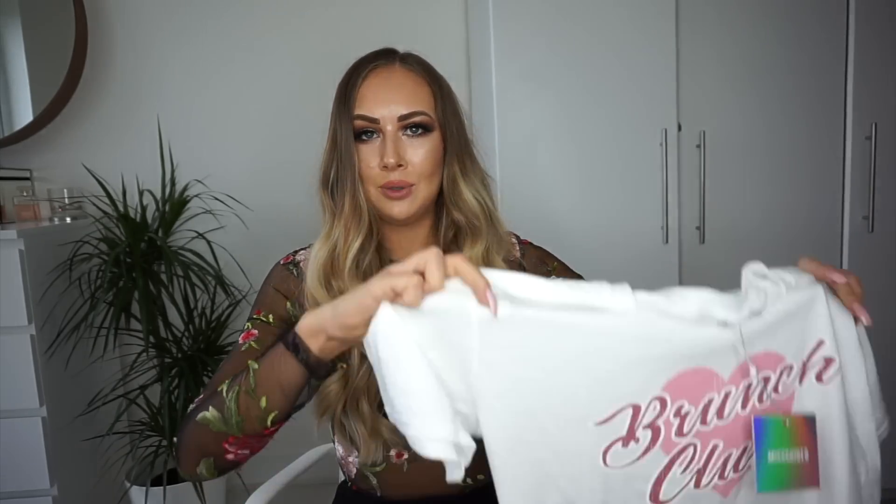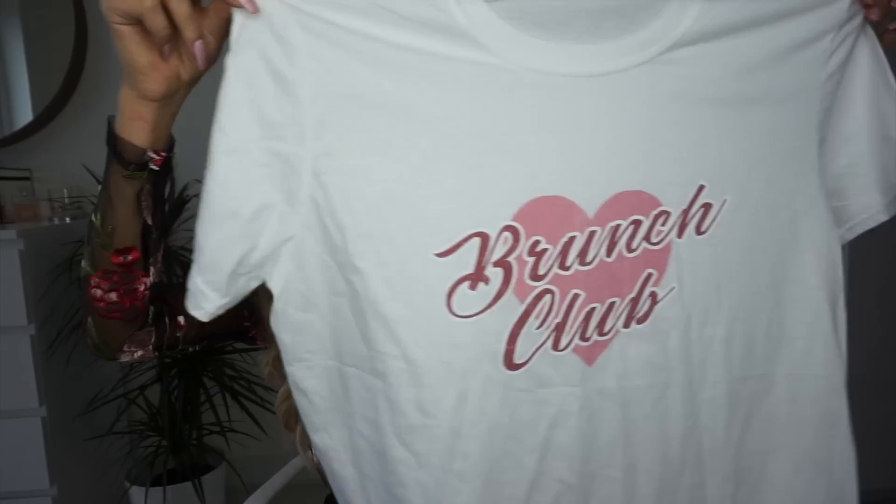Last but not least we have this cute slogan tee. I absolutely love slogan tees and wear them so much for a casual daytime look. I got this in a large because I wanted to either tuck it into jeans, wear it really loose and oversized, or tie it at the front. It's just such a cute little slogan tee to wear casually on the weekend or on a weekday.